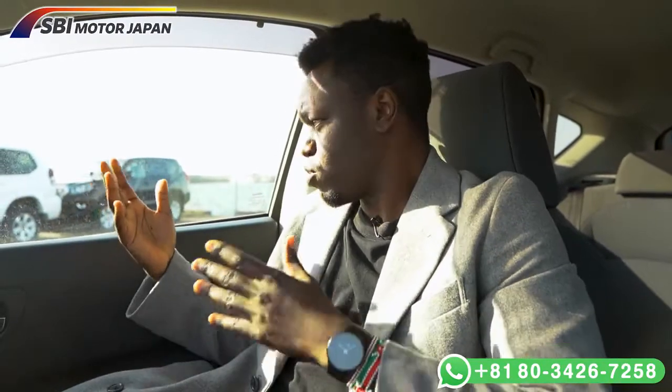Those are the two risks to consider when buying a car online, but don't worry — I'm here for you. I've had conversations with partners in Africa and with auctions right here in Japan. I live in Japan and I'm actually at an auction right now, so you're in safe hands.